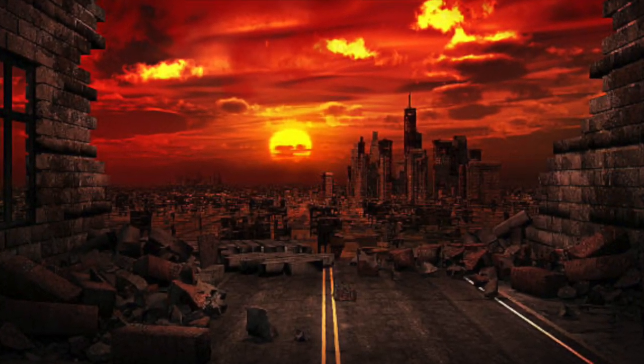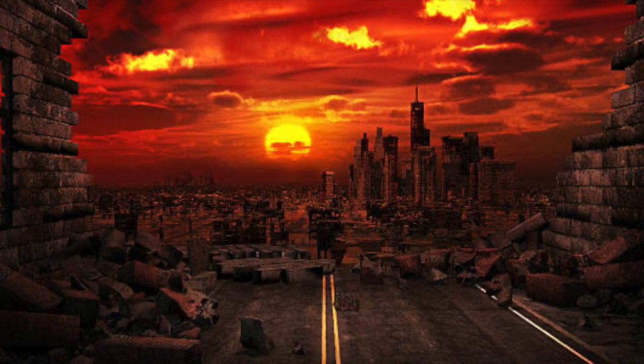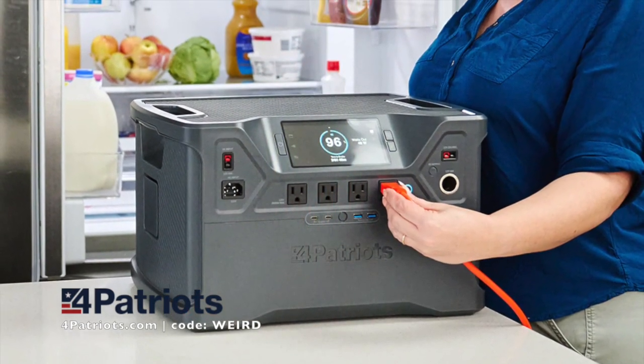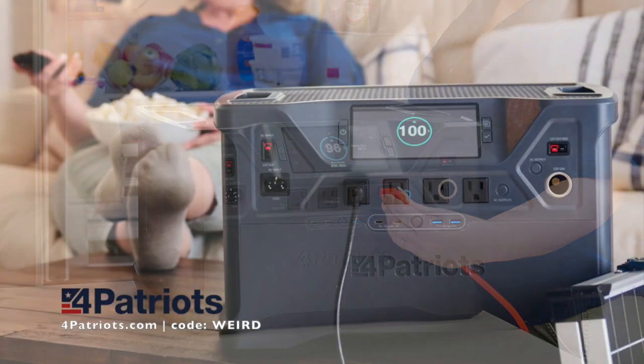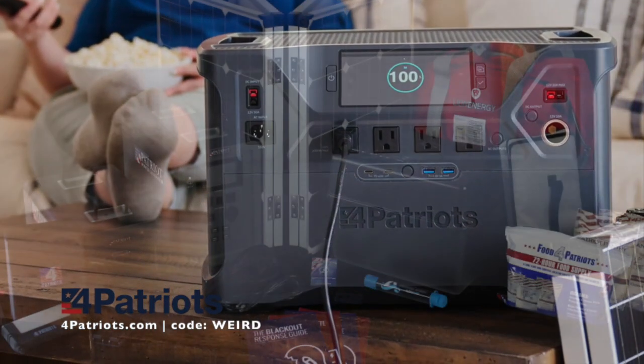That's why having your own personal source of solar power is more important than ever. With the Patriot Power Generator, you get a solar generator that doesn't install into your house. Because it's portable, you can take it with you wherever you go, even use it indoors.